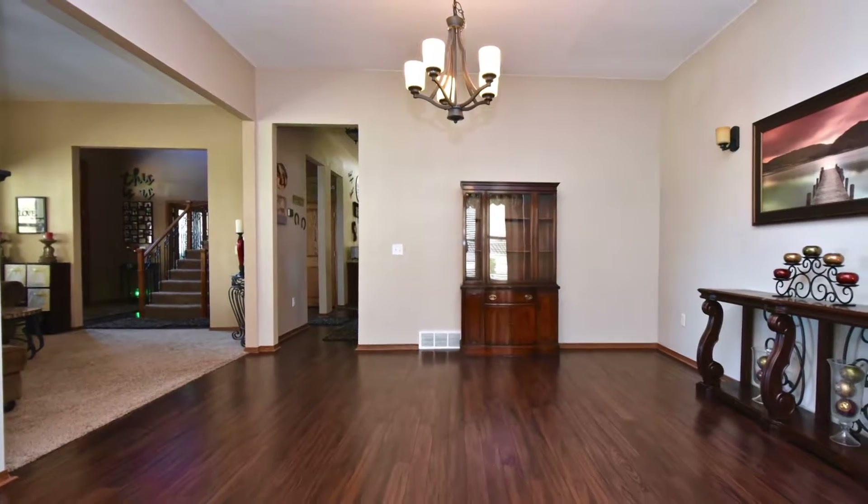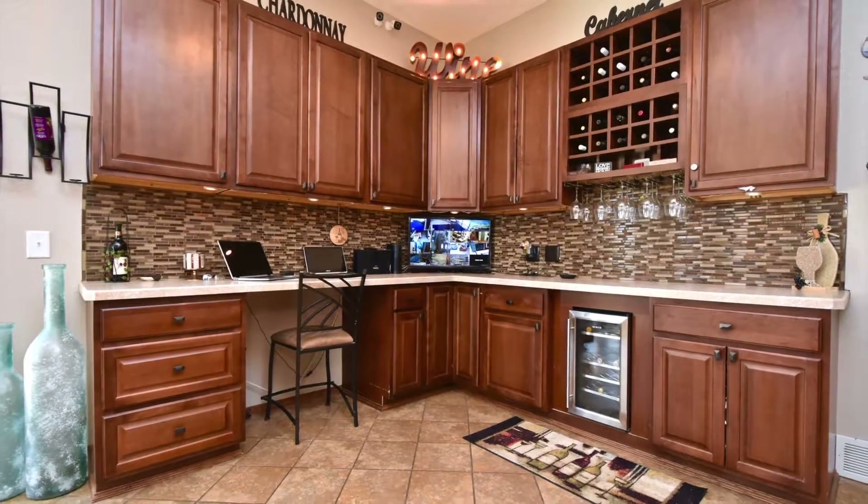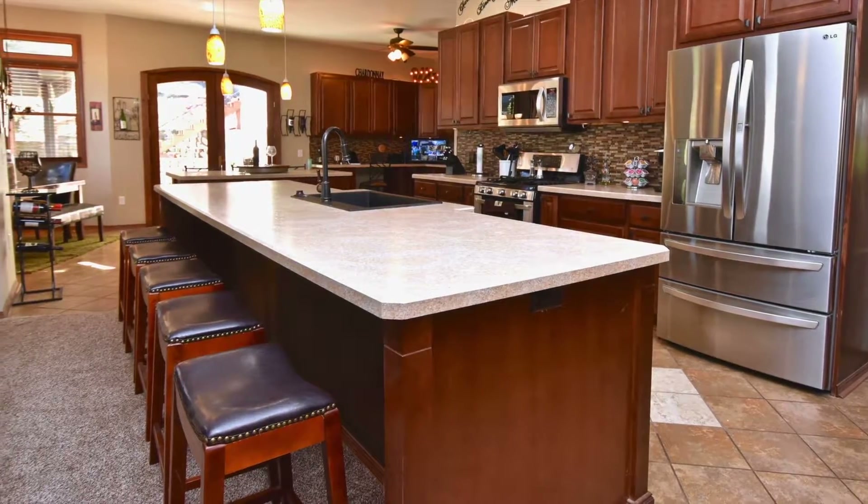Next you'll enter a large formal dining room with beautiful hardwood floors and a large bay window on one end. If you like cooking, you'll love it when you walk into the spectacular chef's kitchen with plenty of room to prepare meals and entertain guests.